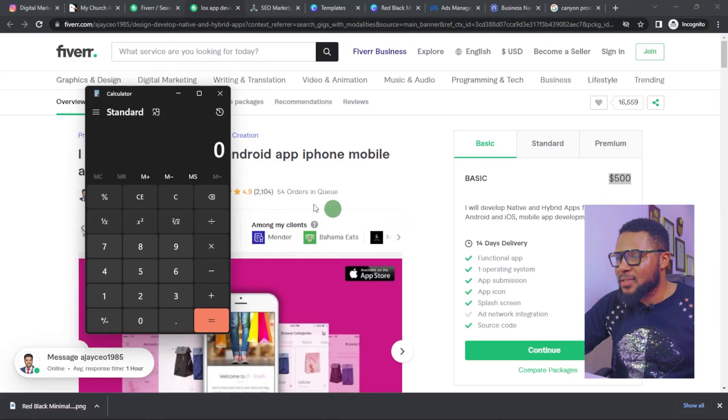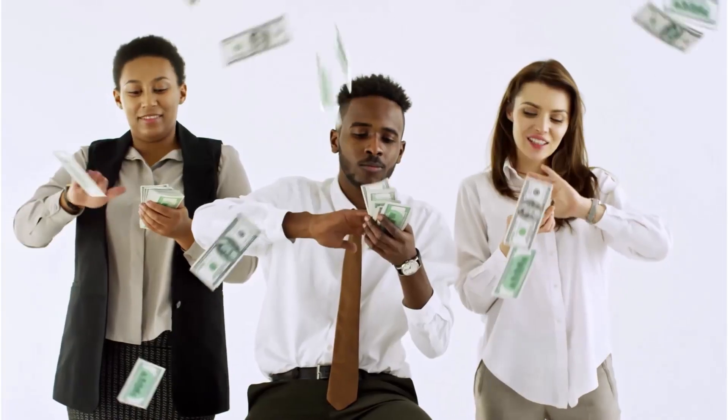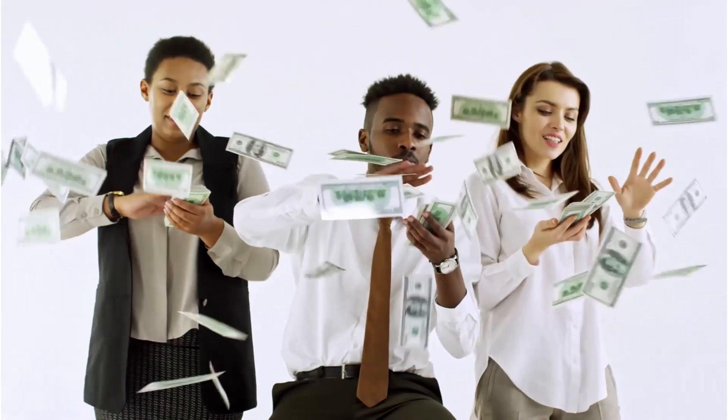Let's do a quick calculation to get an idea of how much this seller has made from app development. We'll do 500 times 2,014 — that comes to a whopping one million and fifty-two thousand dollars. That is what he has made from this business model, which shows us just how lucrative this business really is.